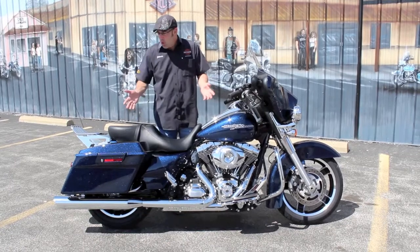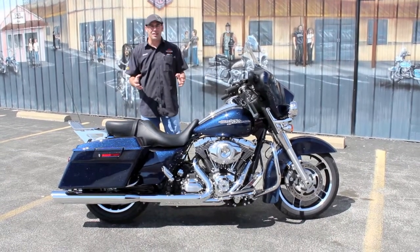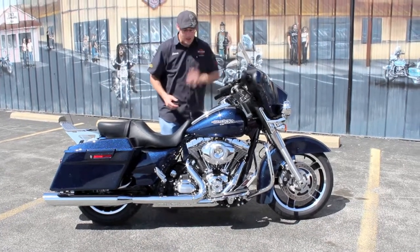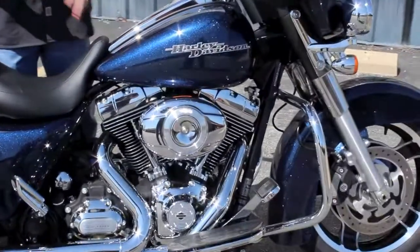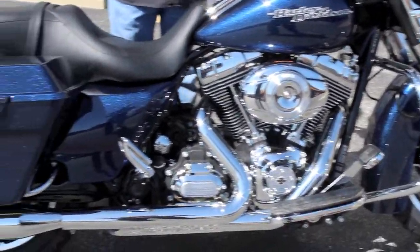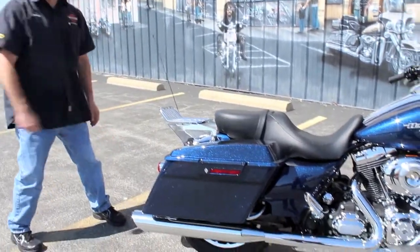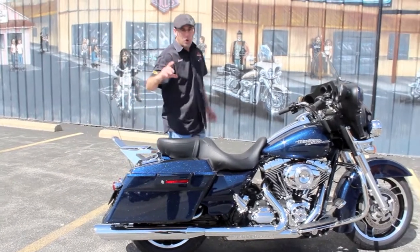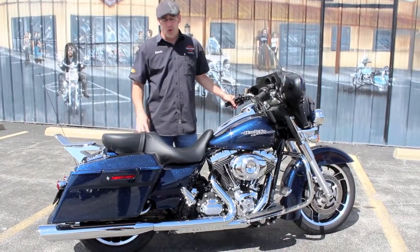A 2012 with 249 miles, it's got a 103 cubic inch motor, the six speed transmission, and gorgeous big blue pearl paint. You've also got an extended windshield right here, and a stage one kit — a high flow air filter system — that's how you know your Harley's gonna breathe properly. And if you've got the big air system on it, you've got a set of Vance and Hines pipes.